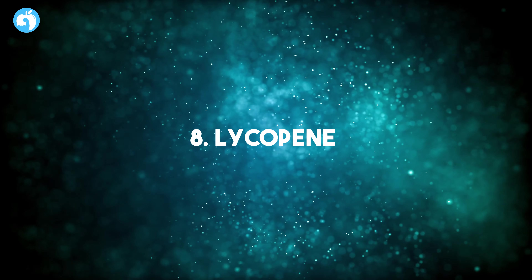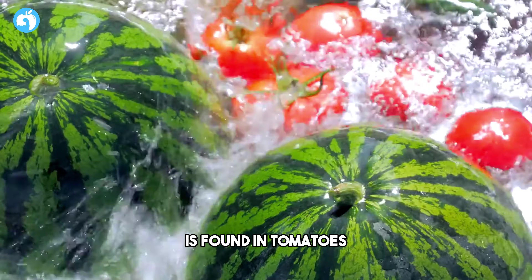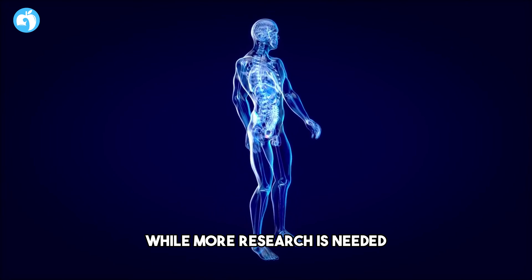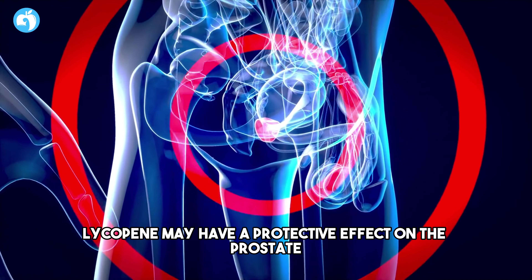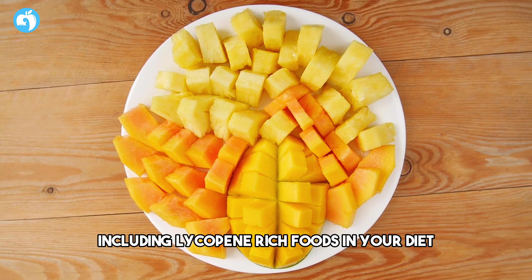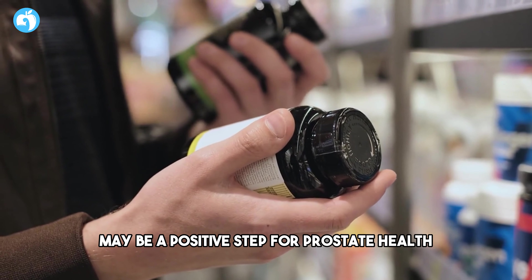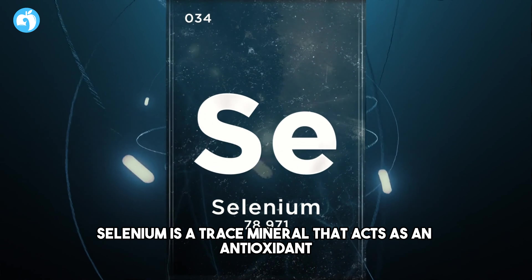Number eight: Lycopene. Lycopene, a powerful antioxidant, is found in tomatoes, watermelon, and other red or pink fruits. While more research is needed, some studies suggest that lycopene may have a protective effect on the prostate. Including lycopene-rich foods in your diet or considering a lycopene supplement may be a positive step for prostate health.